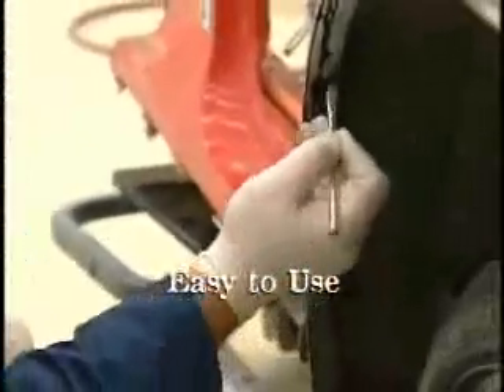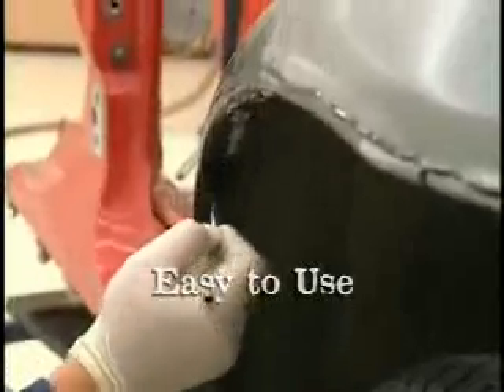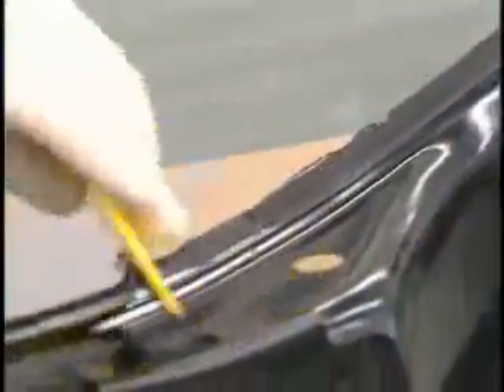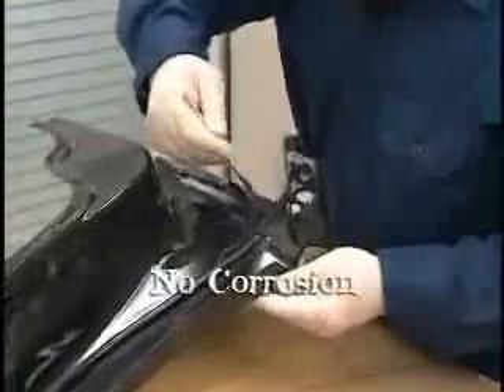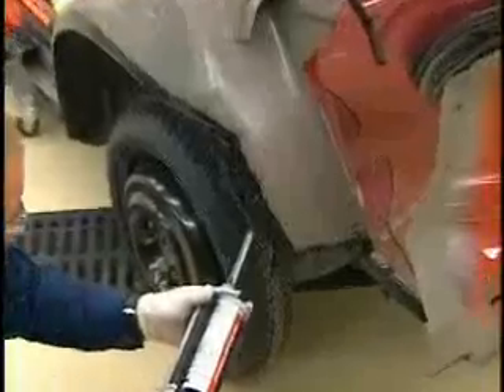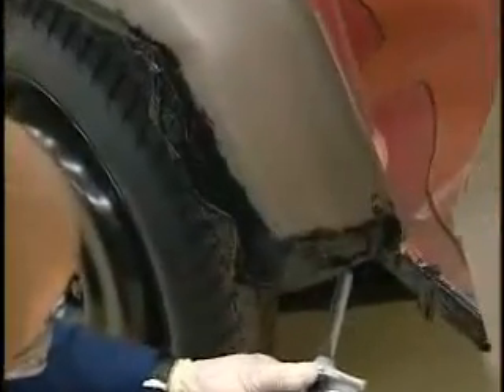Using 3M AutoMix Panel Bonding Adhesive reduces hard-to-weld areas like overhead applications, making the repair much safer and easier. Unlike welding, 3M AutoMix Panel Bonding Adhesive has the added benefit of actually enhancing corrosion protection. It's bonding and seam sealing in one step. By completely covering the bare metal surface, the bonding adhesive also acts as a seam sealer, allowing you to perform a quality repair in less time than traditional welding methods.